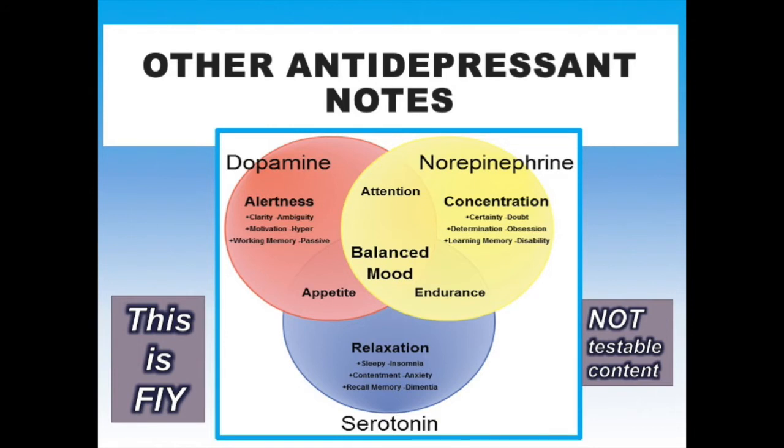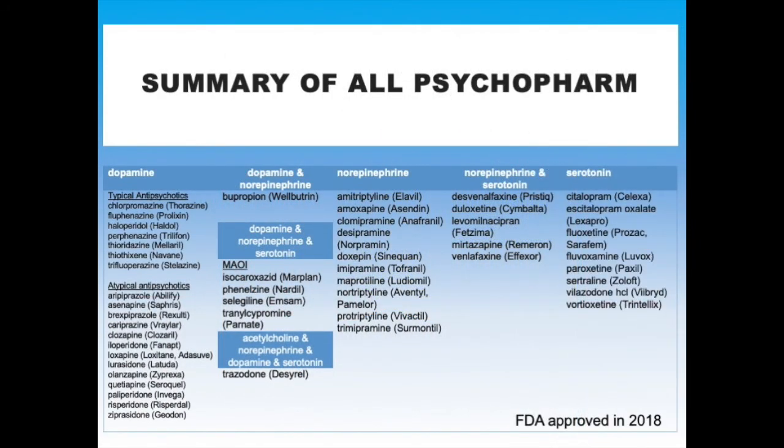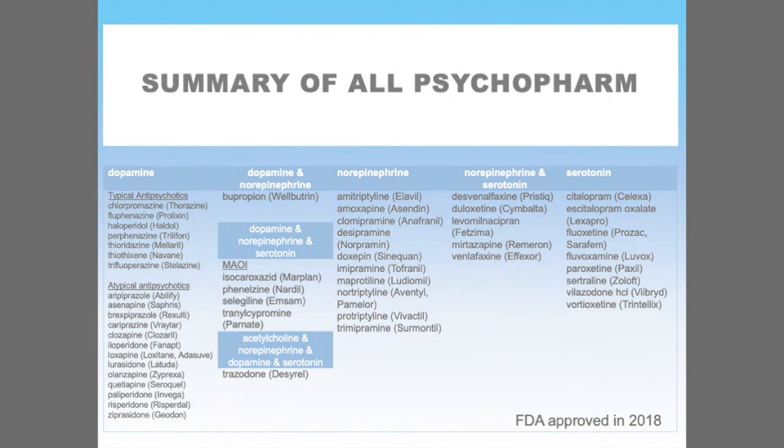Depression is a result of a dysfunction in one or all of these neurotransmitters: dopamine, norepinephrine, or serotonin. As of 2018, this is a conceptualization of the major areas of how each neurotransmitter affects the signs and symptoms of illness. Ongoing research is investigating other brain functions and chemical modulators of mood that might be targeted as new sources for antidepressants.